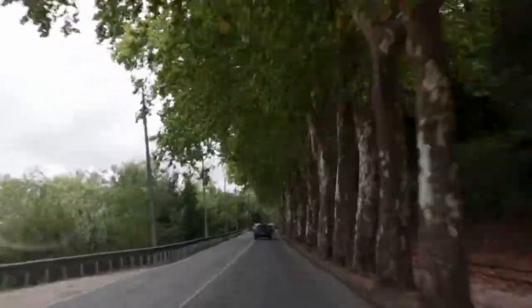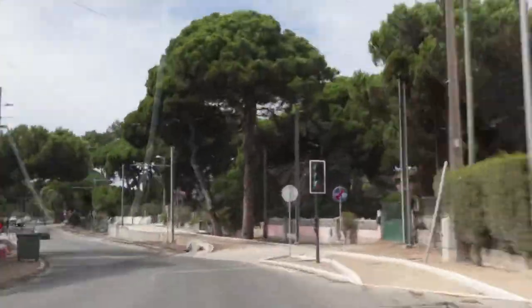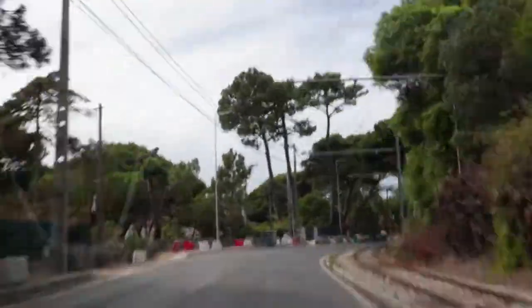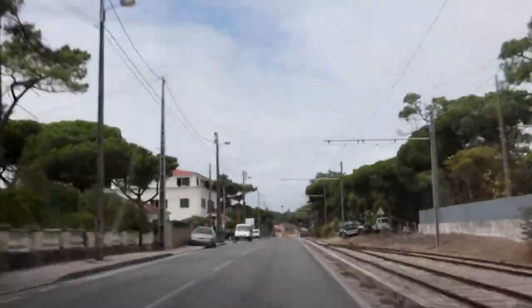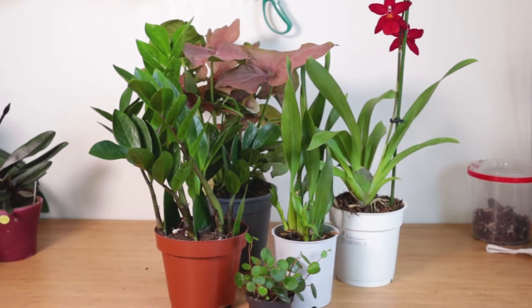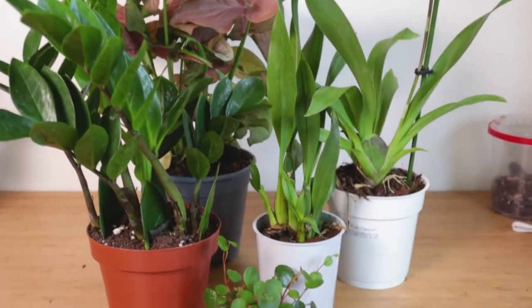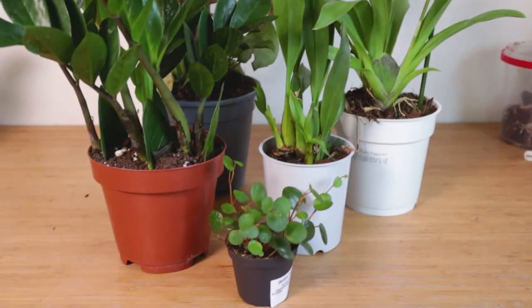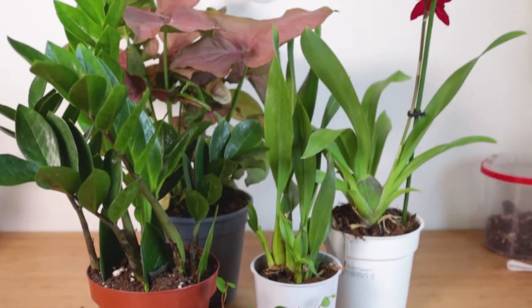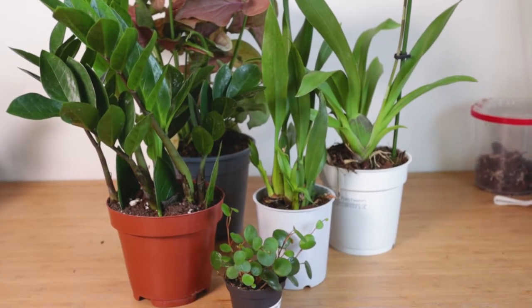Hello everyone! Yesterday we decided, instead of being cooped up in the house all day, to go for a ride just for fun to some pretty places we know. We drove by a few garden centers that we've been meaning to check out and we got ourselves a little haul. These are the plants that we got from a few different places — I wanted to show you the plants, tell you why we got them, and a few of them we're going to have to repot right now.